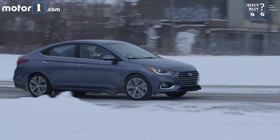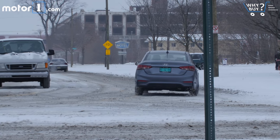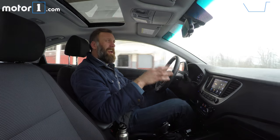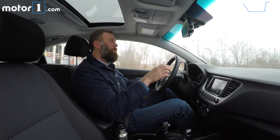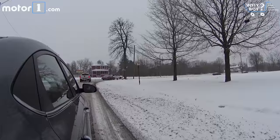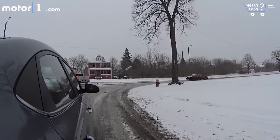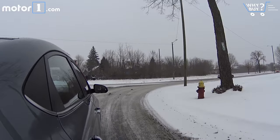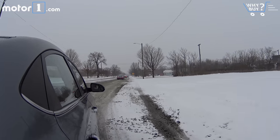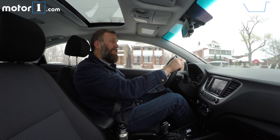Our little bit of snow is quickly turning into a blizzard, but let's talk about what the Accent is like to drive in the dry. There's 130 horsepower and 119 pound-feet of torque coming from this 1.6-liter four, and that's connected up to a six-speed automatic gearbox. While those power figures are actually very competitive for the class, there's not a lot done to accentuate it. The steering weight is nice, but it's really pretty vague. There's not a lot of feel coming from the tires, and overall the suspension response just feels a little bit dull and lifeless too.